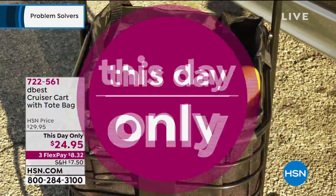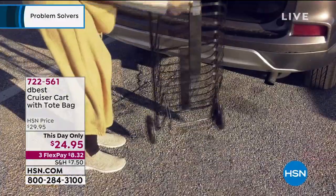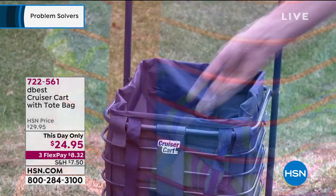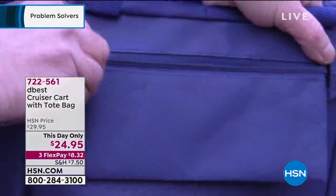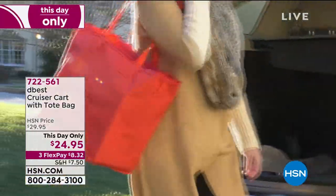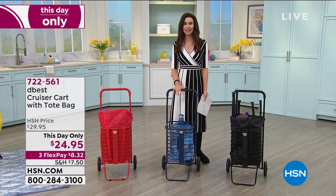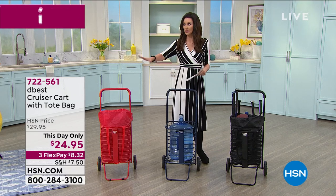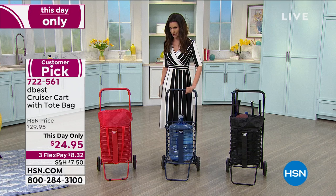Final problem solver of the hour: the Cruiser Cart, one-day-only price of twenty-four ninety-five. It's that extra set of hands to lift something heavy, carry all your groceries at once, or have a great beach day. Big strong wheels, stands on its own, great grip. Comes with a removable tote bag — use the tote alone, or use the full cart for heavier loads. Folds up flat, multi-purpose, and just for today: twenty-four ninety-five.